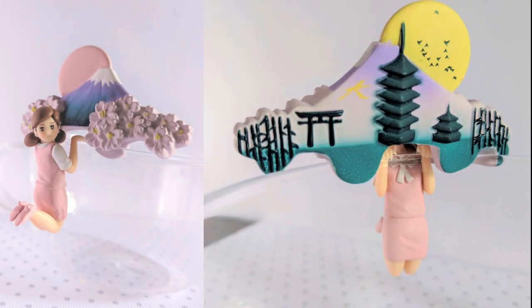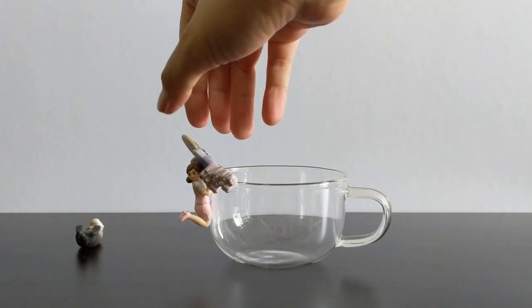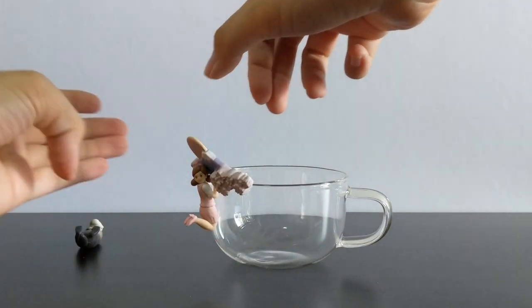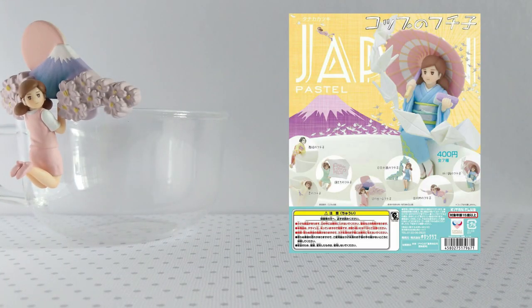There's a strong traditional theme, with the rising sun over Mount Fuji on the front, and pagodas and torii gates on the inside. But with cup toys, it's not just how good they look, but how well they sit. This figure is called Fujiko of the Rising Sun, and is part of the Japan Pastel Collection. It is ridiculously beautiful, and I shall be getting more.